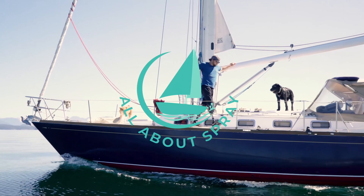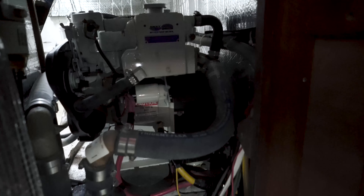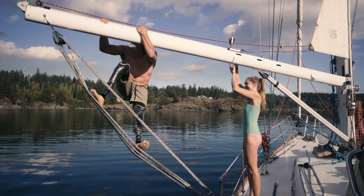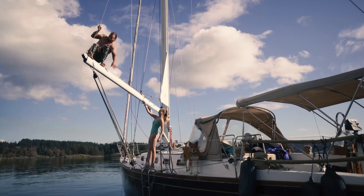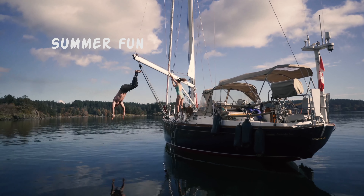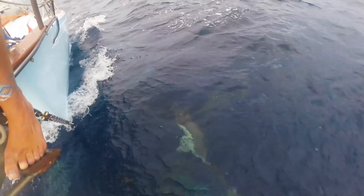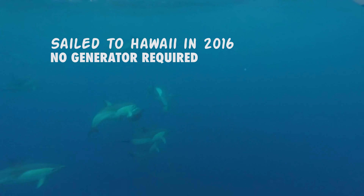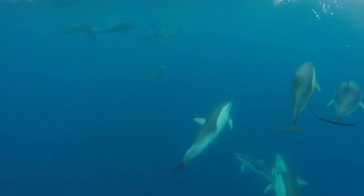Welcome back to All About Spray. Our boat came with an installed generator. It only had a few hours on it but it didn't seem to be running correctly. After using the boat for the summer, we decided that the generator wasn't really essential. Especially if we were gonna sail to Mexico where solar would do. So we sold the generator to my parents for their boat and used that money to buy a whole new solar setup.